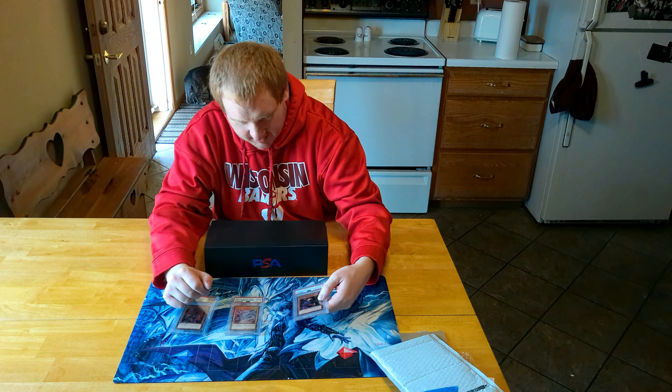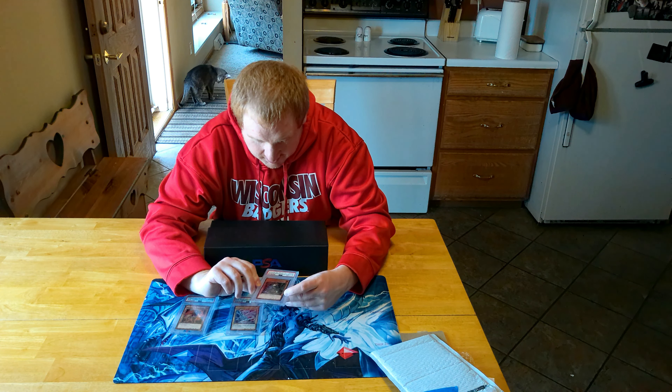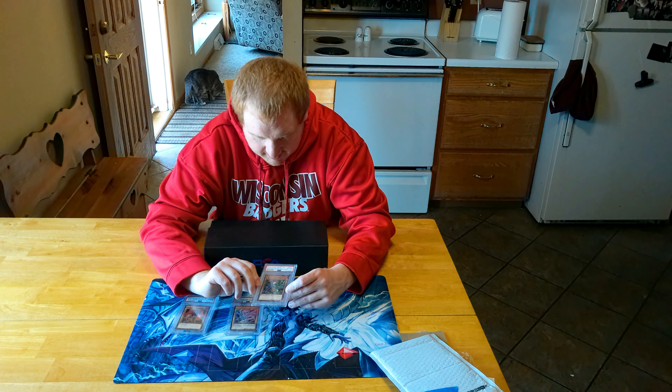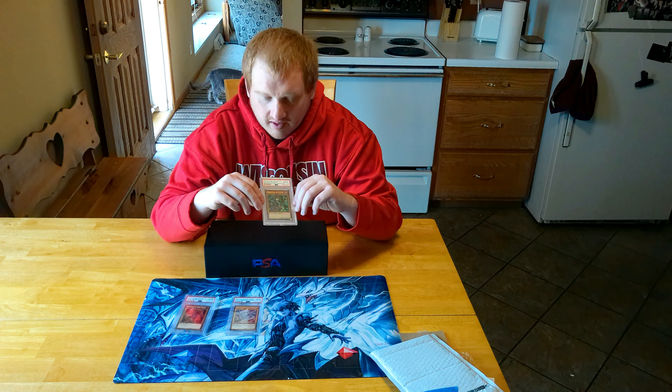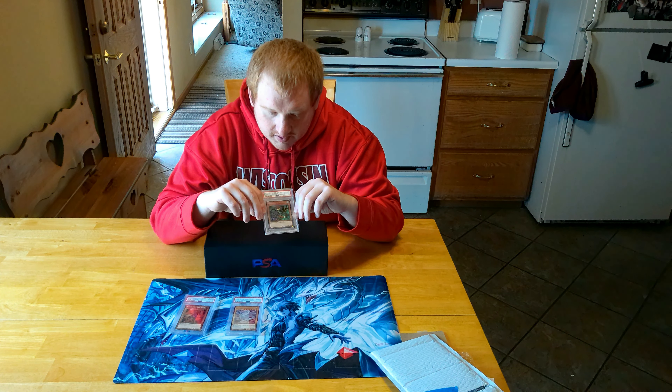That was the last version of a 2019 first edition PSA 10. So, let's do this.